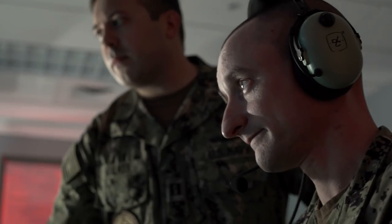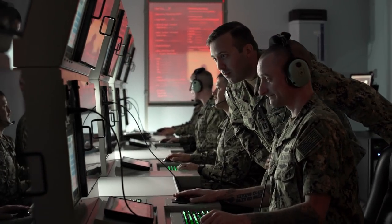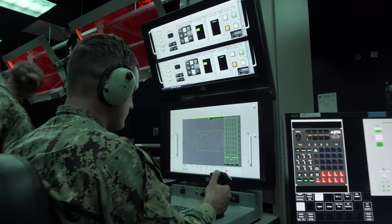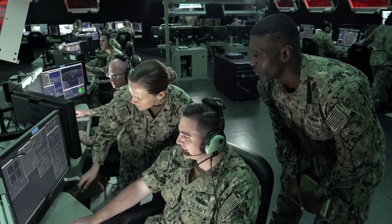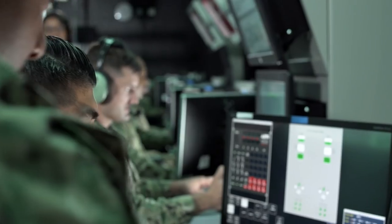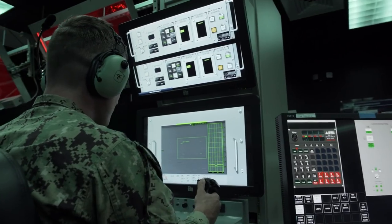You're able to do more here because you don't have the outside obligations you would have on the ship — no competing events, no main space fire drills getting in the way of training. You run through the same scenarios and compound on them, moving from easy to difficult. You throw them some easy scenarios, they apply those lessons learned, and then it keeps getting harder and more difficult until they're combating multiple threats from different angles.